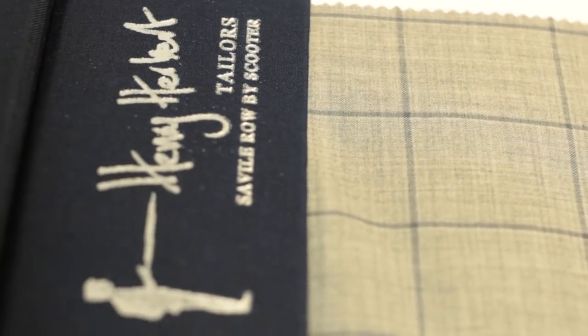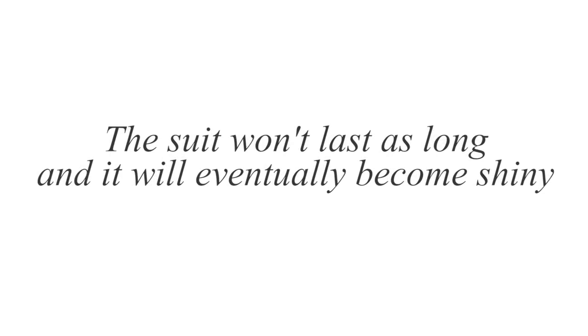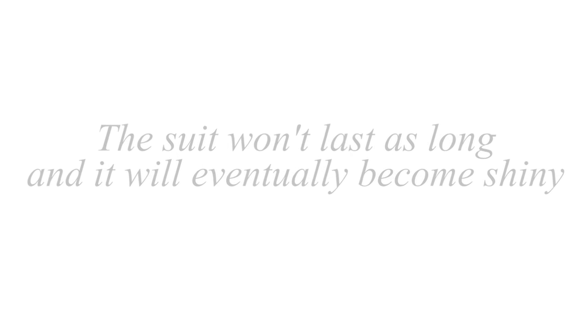Number one: the fabric. Always ask where the fabric has come from and avoid any man-made fibers. You will only be shortchanging yourself with cheaper fabric. The suit won't last as long and it will eventually begin to shine.